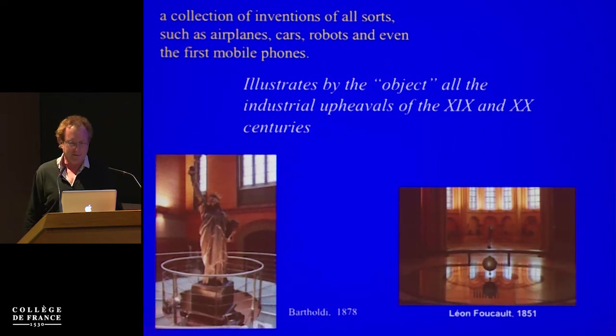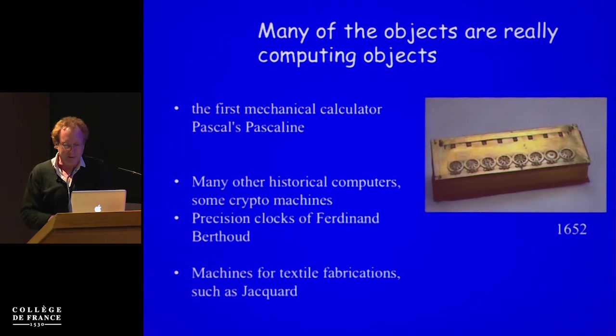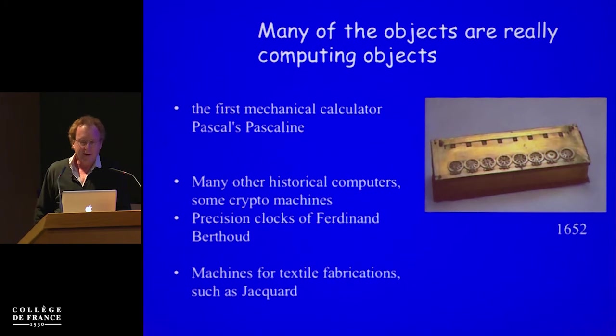The museum has actually a fascinating collection of objects of all sorts — airplanes and cars and so on. It emphasizes a lot in the brochure and everywhere that what it's displaying are objects that were at the high point of the industrial upheavals of the last two centuries — the original Foucault pendulum and so on. I was motivated to go to the museum because it has the first mechanical calculators, the Pascaline, and it has actually several of them, which are amazing to see in reality.